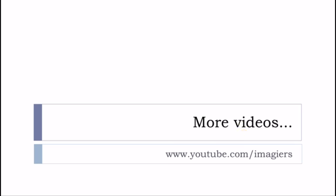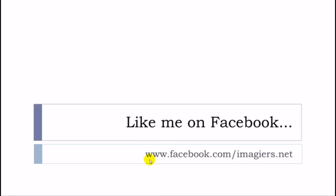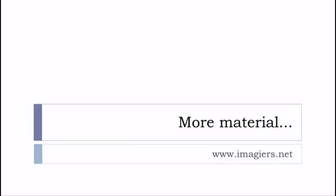And that's it for this lesson. I would advise you to watch the next videos because I will continue the same theme — the plural of all these composed nouns. If you want to watch more videos, youtube.com/imagier is waiting for you, and I'm also on Facebook. More material can be found at www.imagier.net. Have a great day, bye-bye.